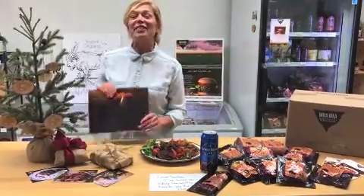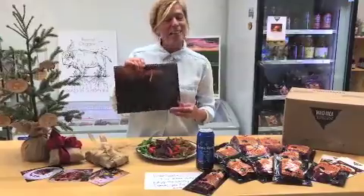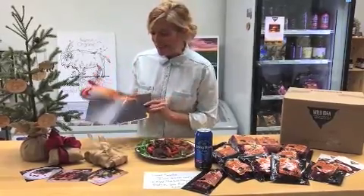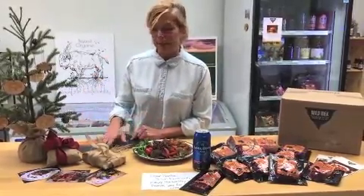Last but not least, we have our 2020 calendar. Stay with us 365 days a year — it includes beautiful photographs, if I do say so myself. That way you won't forget about us.